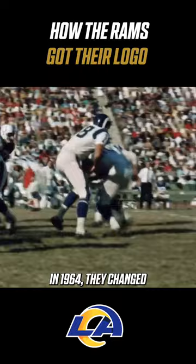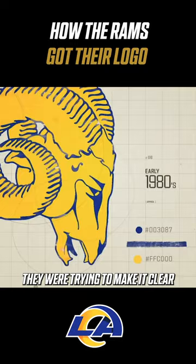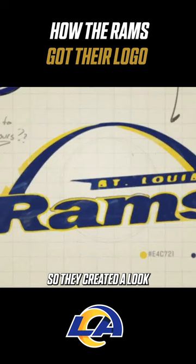The team did move away from ram imagery a couple times in their history, too. The first time it happened was 1984 — they were trying to make it clear they were an L.A. team. In 1995, they were in St. Louis, so they created a look that incorporated St. Louis' famed Gateway Arch.